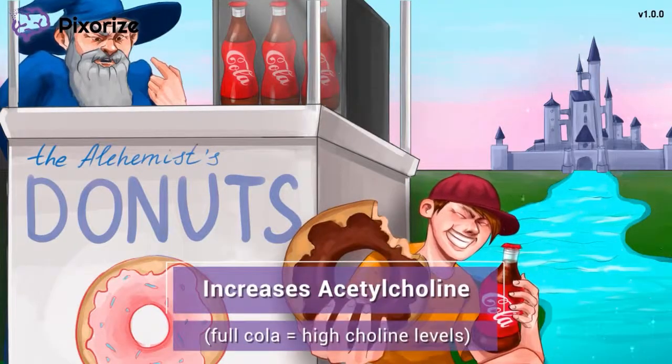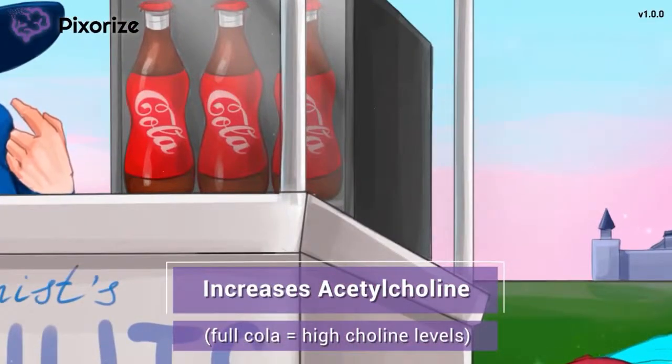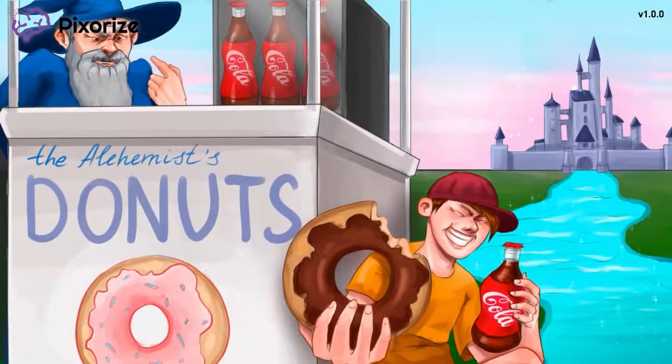In case you get thirsty, the donut stand also offers cold bottles of cola and the fridge is always fully stocked. Here at Pixarize, we use cola bottles to symbolize choline and acetylcholine — cola for choline. And since this is a fridge stocked full of cola bottles, you will easily be able to remember that Donepezil and Rivastigmine increase acetylcholine levels. Why would we need a drug to increase the amount of acetylcholine in the body? Let's continue to find out.